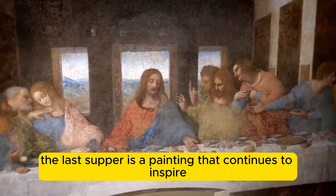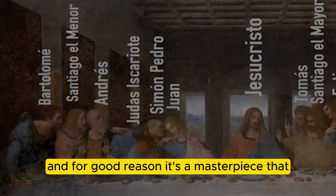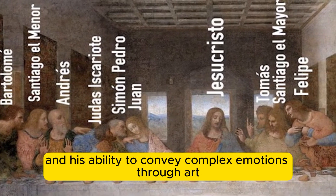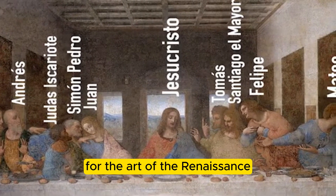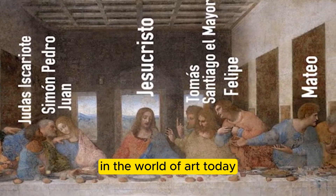The Last Supper is a painting that continues to inspire and intrigue us today, and for good reason. It's a masterpiece that showcases Da Vinci's innovative artistic techniques, his deep understanding of human psychology, and his ability to convey complex emotions through art. By studying this painting, we can gain a deeper appreciation for the art of the Renaissance, as well as the ongoing relevance of this masterpiece in the world of art today.